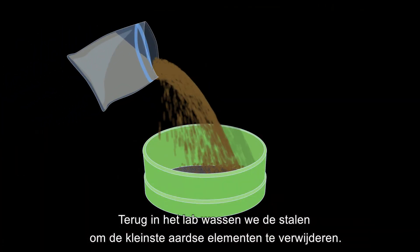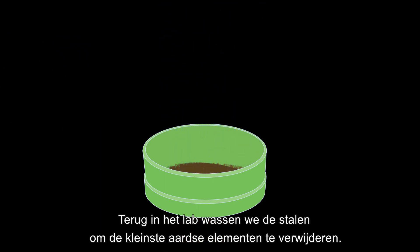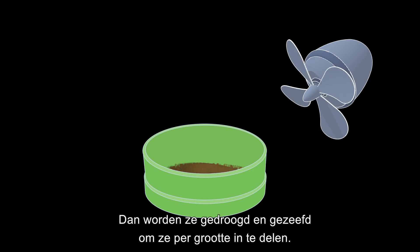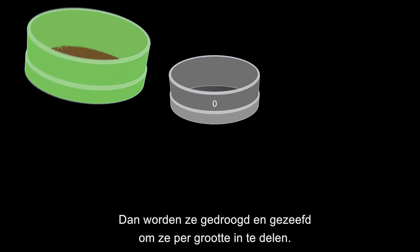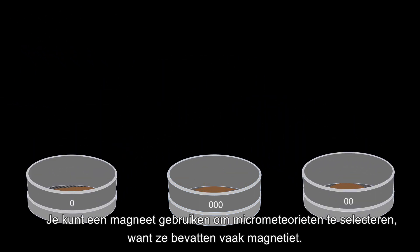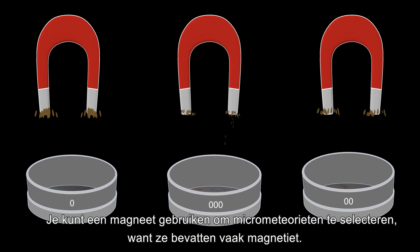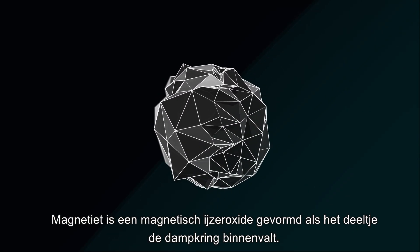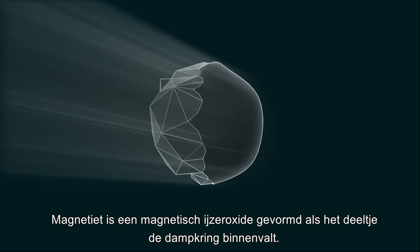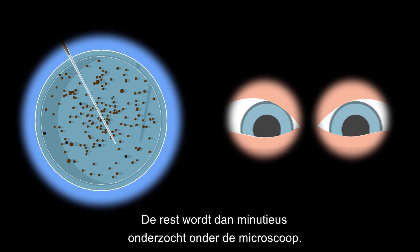Back in the laboratory, the samples are first washed to remove the tiniest terrestrial elements. Then they are dried and sieved to separate them by size. A magnet can be used to extract micrometeorites, as these can often contain magnetite — a magnetic iron oxide formed during atmospheric entry. The rest is then meticulously examined using a binocular microscope.